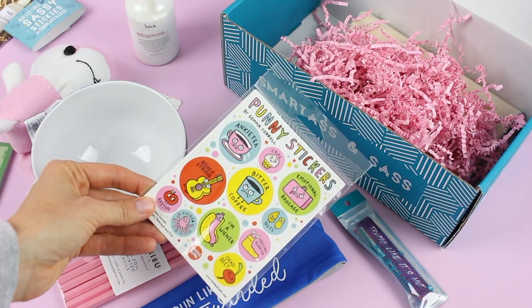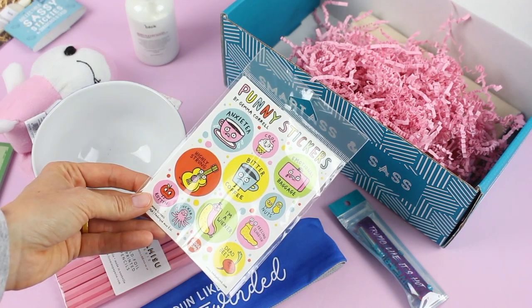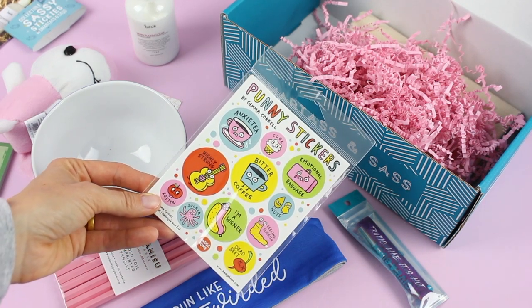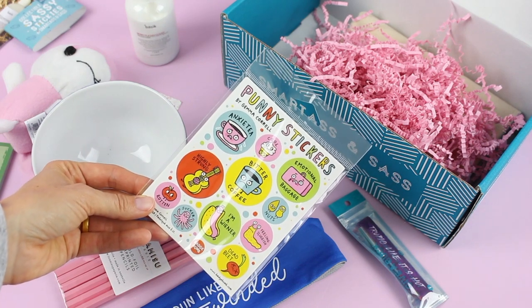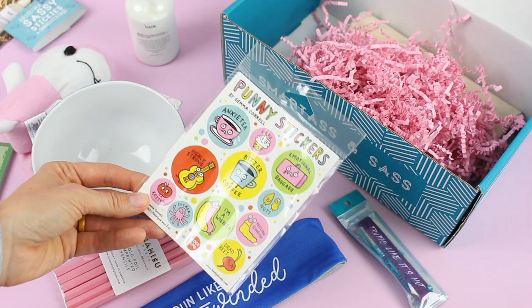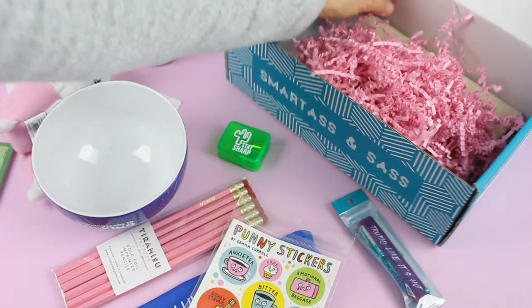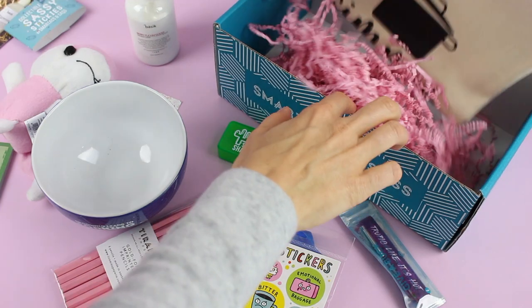We've got these funny stickers by Gemma Correll. There are things like an ice cream cone that says 'Cool,' a little bag that's crying that says 'Emotional Baggage,' and a grumpy coffee cup that says 'Bitter Coffee.' There are just lots of really fun stickers on there.